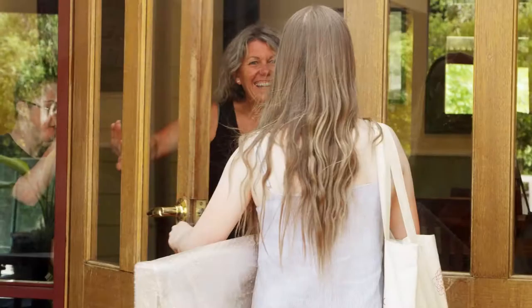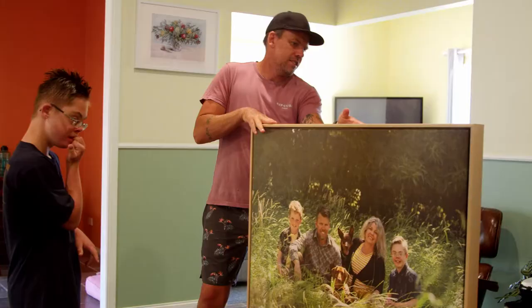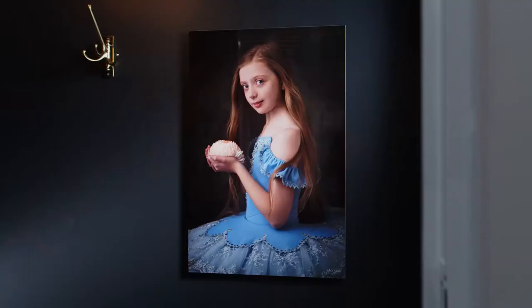When your artwork is ready it'll be delivered to your home. All wall art is ready to hang and display on your walls. I've sourced the best Australian suppliers to create archival prints and albums that will last for years to come.